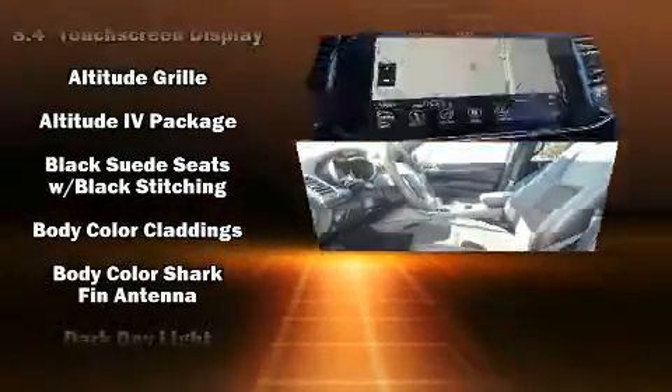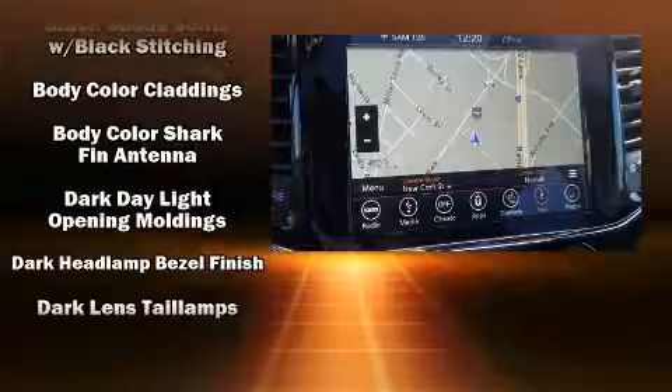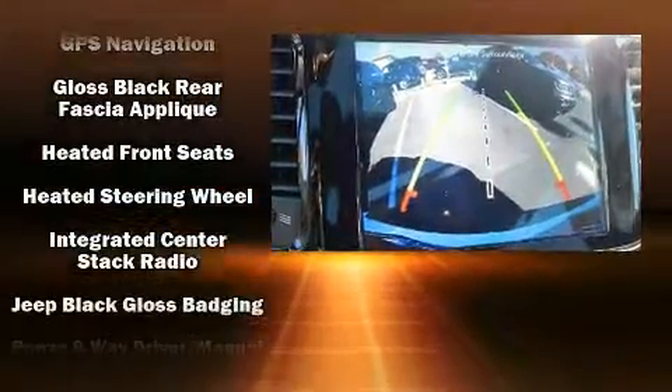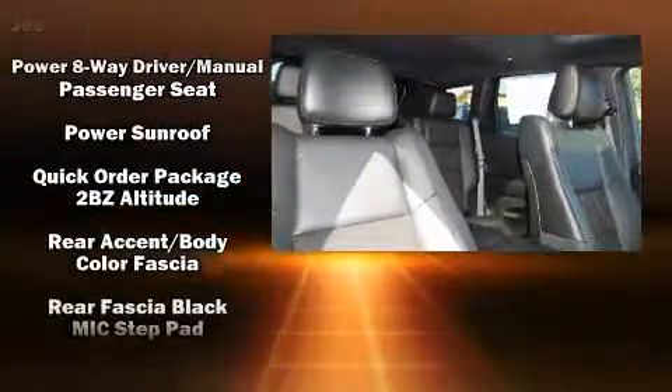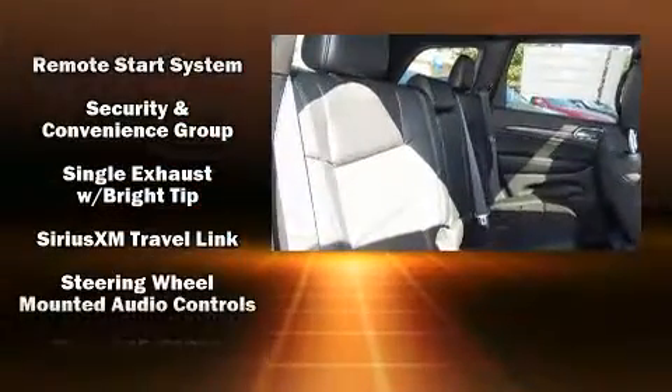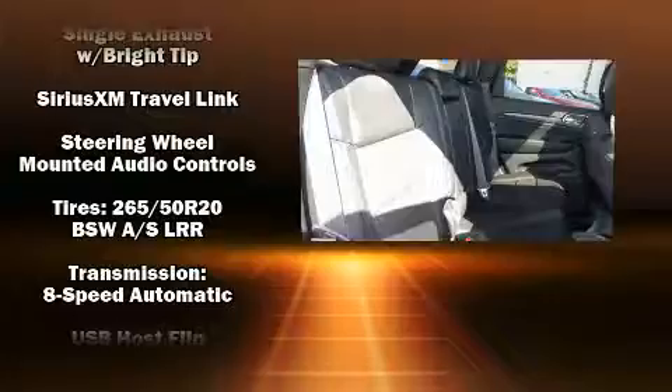Jeep ensures the safety and security of its passengers with equipment such as dual front impact airbags, head curtain airbags, traction control, anti-whiplash front head restraints, a security system, an emergency communication system, and four-wheel disc brakes with ABS.